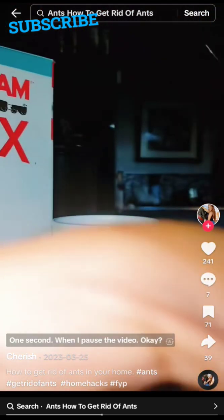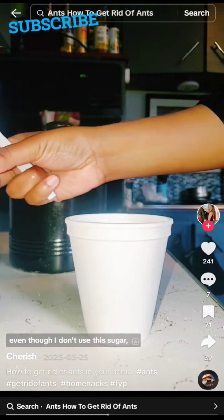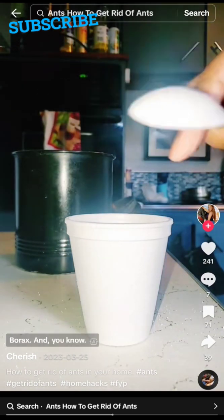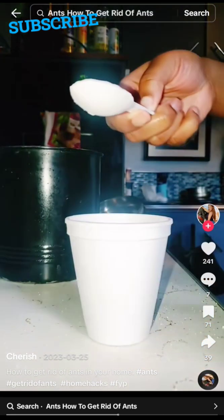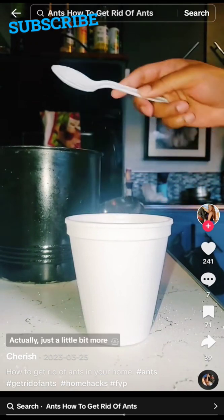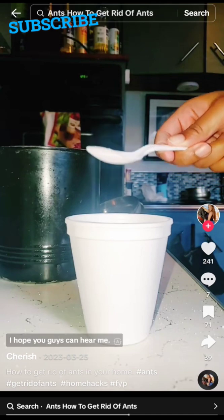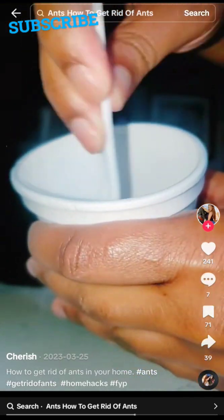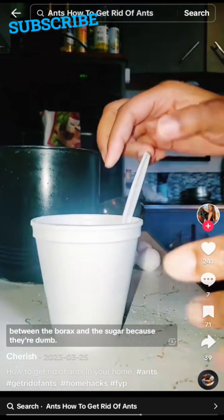The sugar attracts the ants. Mix it around in there. They can't tell the difference between the borax and the sugar. I added a spoonful of water, but actually you don't even want a full spoonful — you want it to be pasty. So add a little more borax to get that pasty consistency.